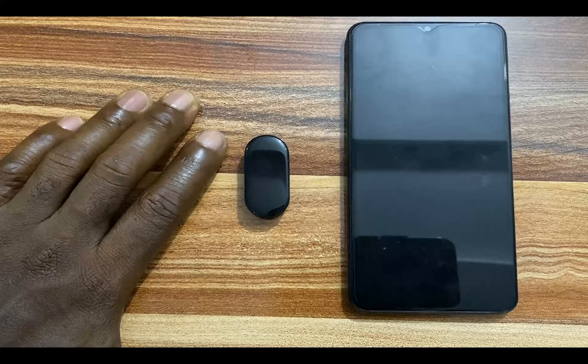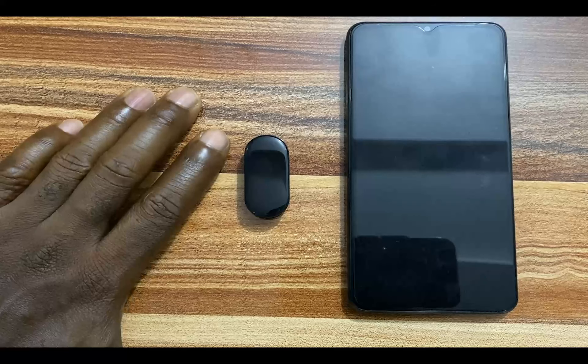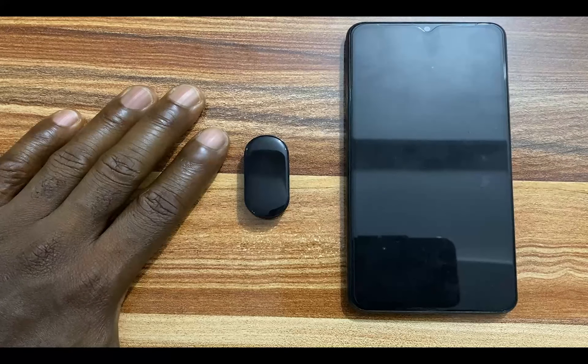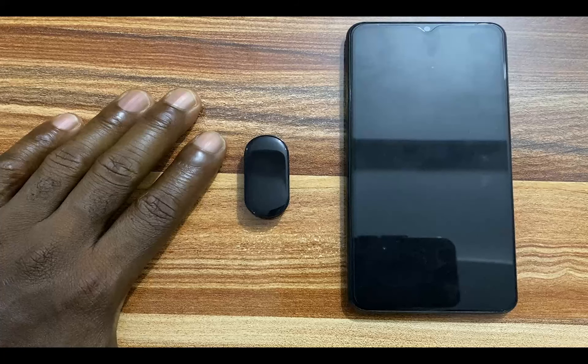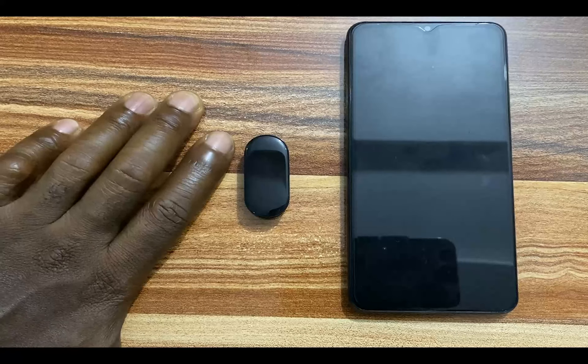Hello everyone, this is Judy and you're welcome to Smartwatch Stories. One of the fine features of the Mi Band 7 is the ability to alert you when you receive a notification on your phone. With the Mi Band 7 you can receive incoming calls notifications, WhatsApp notifications, SMS notifications, and so on and so forth.